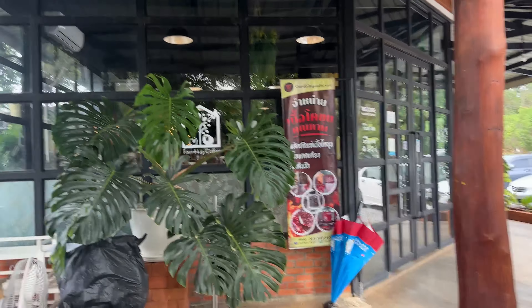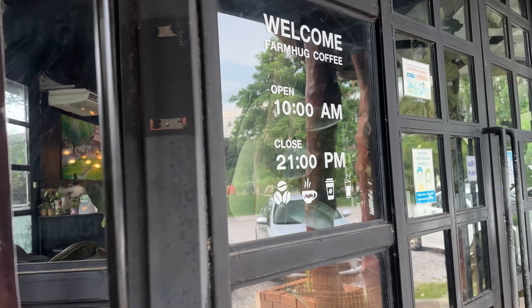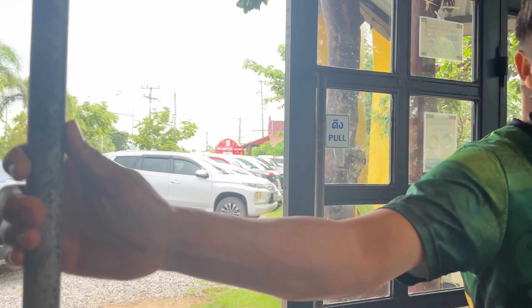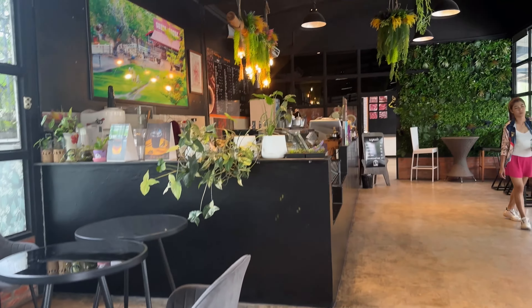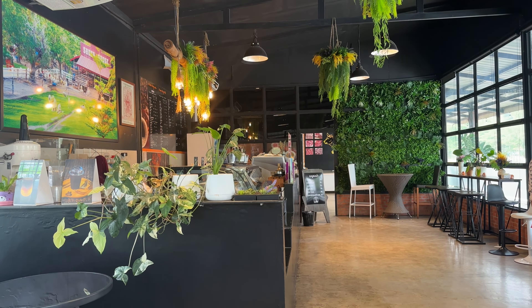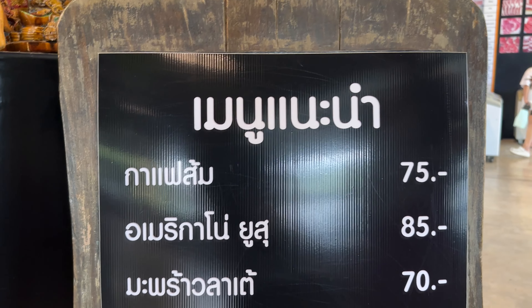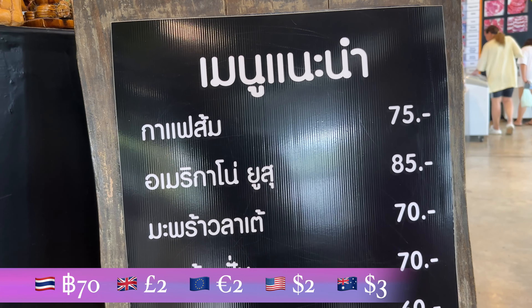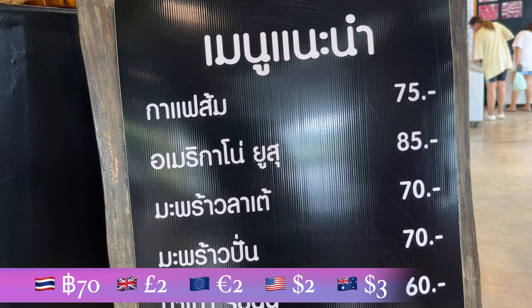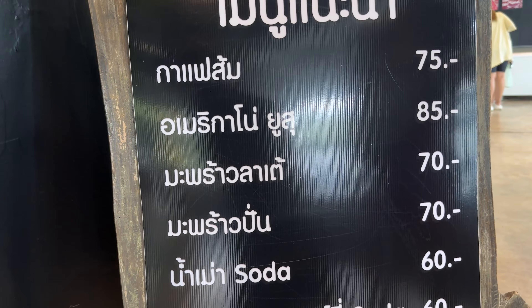There is a nice coffee shop here. The aircon is so good! Coffee is delicious and it opens 10 a.m., closes 9 p.m. On the menu: orange coffee 79 baht, Americano Yosu 85 baht, latte coconut 70 baht, coconut smoothie 70 baht. What do you think, guys?